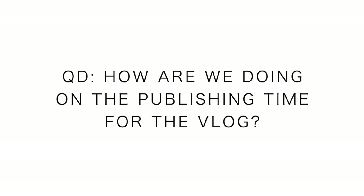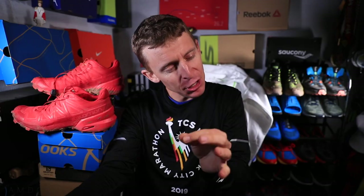Question of the day number two — more practical: how are we doing on the publishing time for the vlog? Is 5am Mountain Time still good? People keep letting me know they're watching the vlog as they're drinking their coffee, stretching before their run, before going to work. I'm wondering: should the publishing time be bumped up an hour or two — to 3am Mountain Time, which would be 5am East Coast Time? Everyone on the East Coast might still have a chance to watch before their morning run, and everyone in Denver, West Coast, and Hawaii would wake up and it'd already be published.